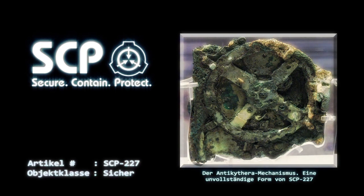Die hinteren Hauptzifferblätter haben Markierungen, die mit mehreren alten Kalendersystemen übereinstimmen. Dazu gehören der Kallippische, Meton-, Saros- und Sotis-Zyklus. Es sind auch mindestens zwei weitere, bisher unbekannte Kalendersysteme präsent. Anhang SCP-227-01: Weitere Untersuchungen haben gezeigt, dass SCP-227 in der Lage ist, die Position von Himmelskörpern zu berechnen, die erst kürzlich von der modernen Astronomie entdeckt wurden.